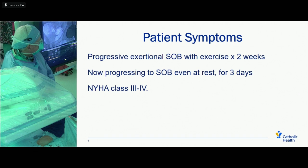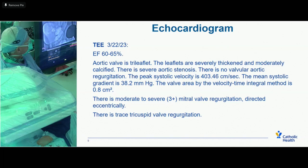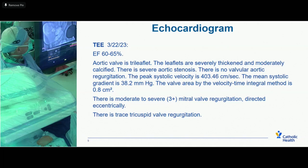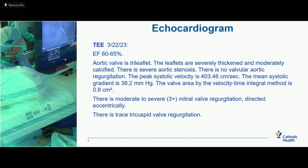On TEE, EF is 60 to 65 percent. Aortic valve showed severe aortic stenosis with a peak velocity of 4.03 m/s, mean systolic gradient of 38 mmHg, and valve area by velocity-time integral method of 0.8 cm². There is moderate to severe 3-plus mitral regurgitation directed eccentrically.